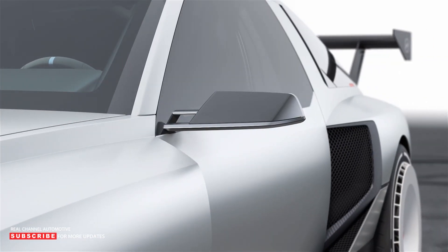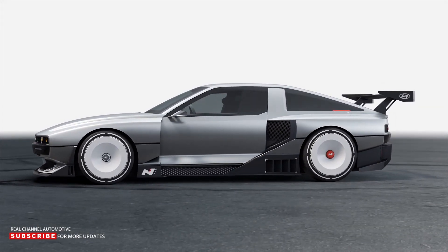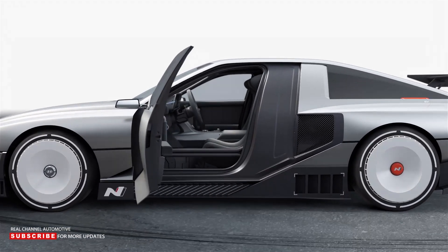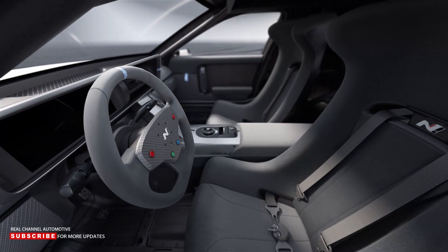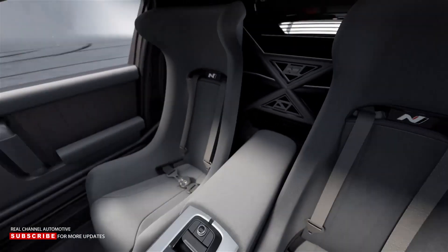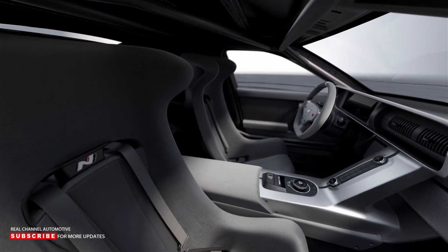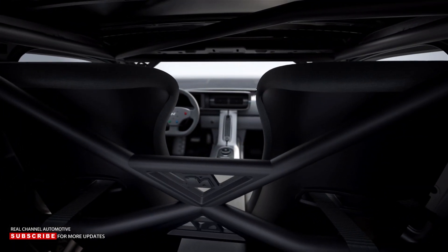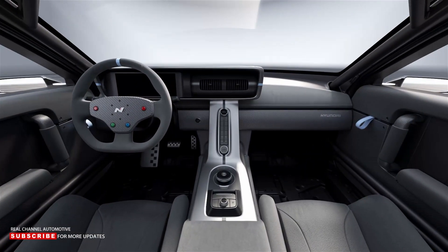One of the N-Vision 74's key development goals is to provide the driver with the most intense driving experience possible, even under extreme track conditions. The N-Vision 74 hydrogen hybrid architecture presents novel heat management challenges. Three independent cooling channels for the battery, fuel cell, and motor allow for improved energy efficiency and performance consistency — critical for the N-Vision 74 to deliver on its promise of driving engagement.